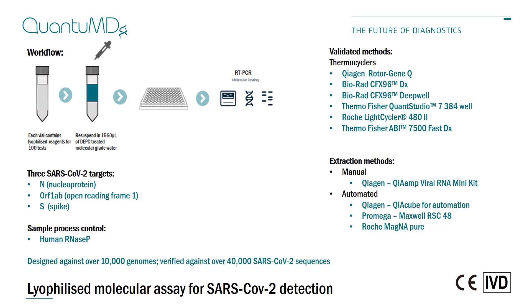The assay is CIVD marked and has been validated on a range of extraction and thermocycling systems. On the thermocycler side, it's validated against Qiagen's Rotor-Q, the Bio-Rad CFX-DX, as well as the Deepwell, the Thermo Fisher QuantStudio, Thermo Fisher ABI 7500, and Roche LightCycler 480. On the extraction side, we've verified against the manual QIAamp Viral RNA Mini Kit, and on automated systems the Qiagen QIAcube, Promega Maxwell, and Roche MagNA Pure.